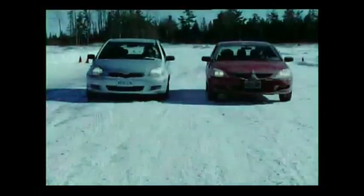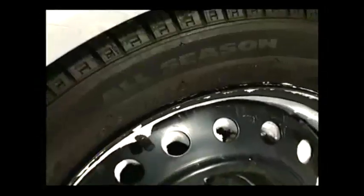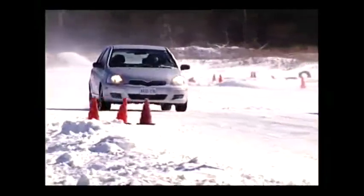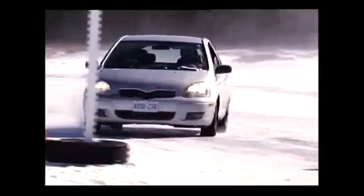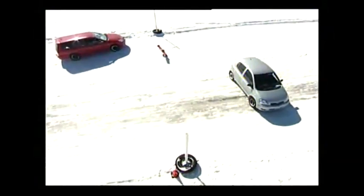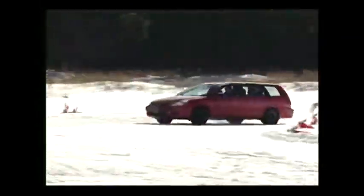A lot of people ask, why can't I just put two snow tires on the front of my vehicle? This is the video I actually show my customers, because a lot of tire stores won't do this anymore because of lawsuits. The traction on the front of the vehicle is so much better than the back that the vehicle actually loses control when it tries to make the stop. Most importantly, when the car goes around the turn, you can see the loss of grip — the traction in the back causes the back end of the car to spin right around. This is the main reason why a lot of accidents occur in the wintertime.